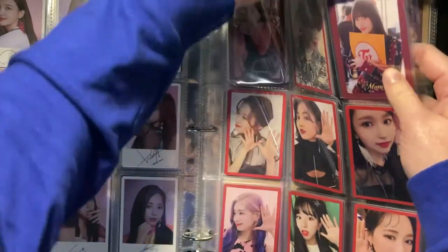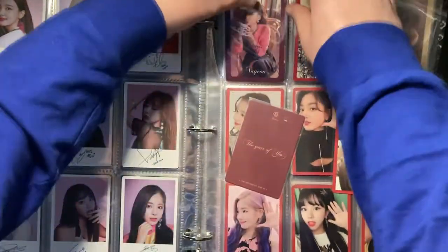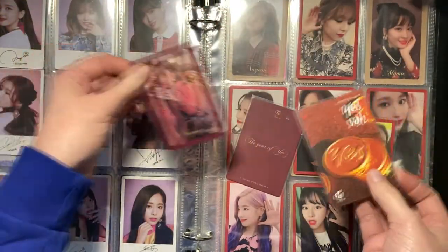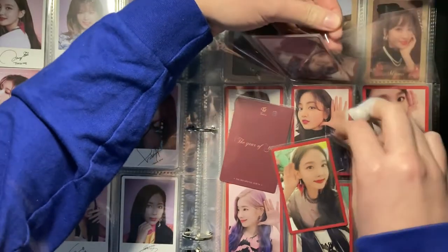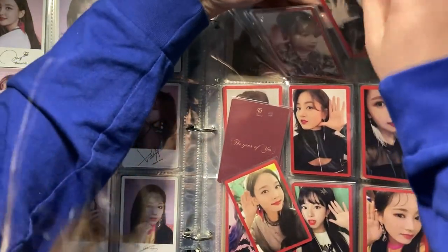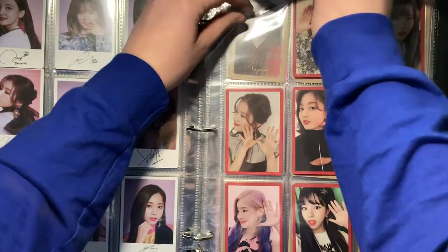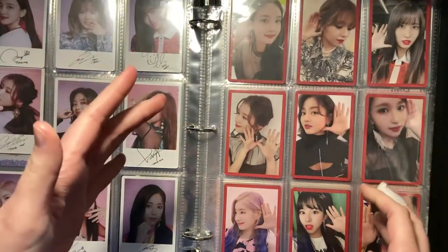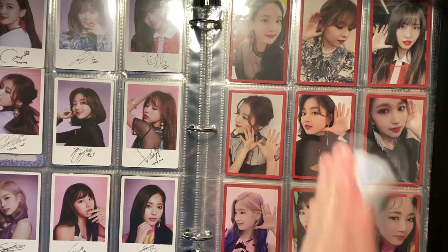I messed up and put them the wrong side — let me fix that really quickly. This is one of my favorite sets because I really like the simple border and they're just cute selfies with everyone doing the same pose. If this were an actual photocard set I would definitely collect it — it's really cute.